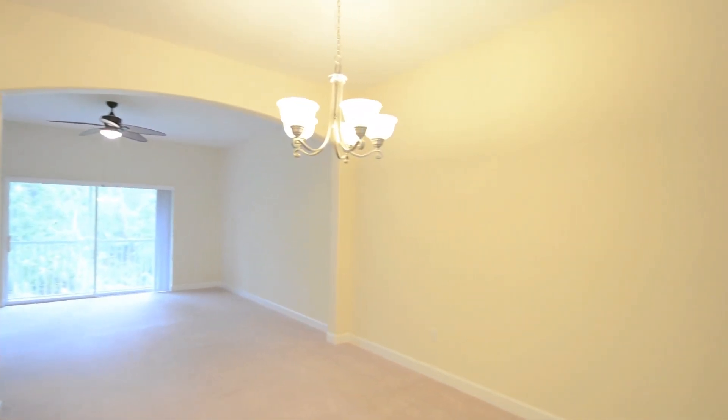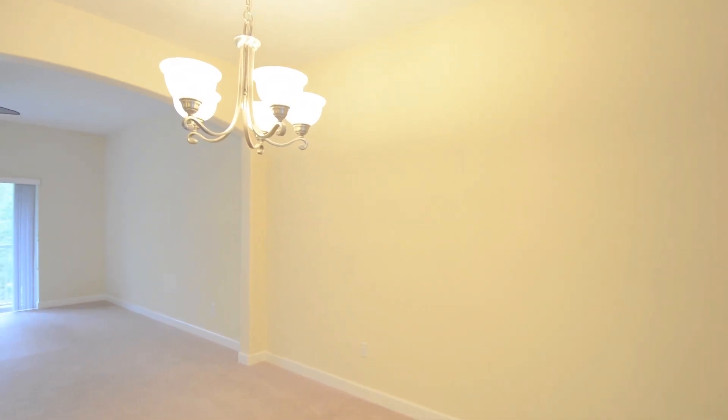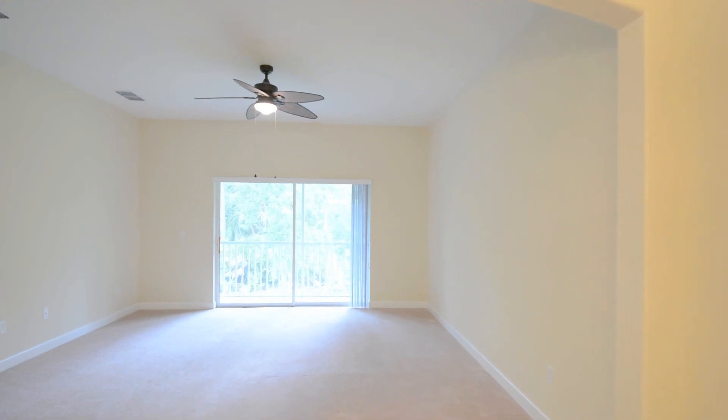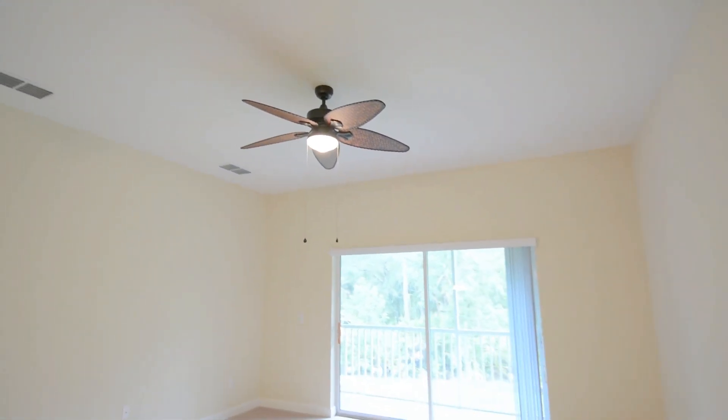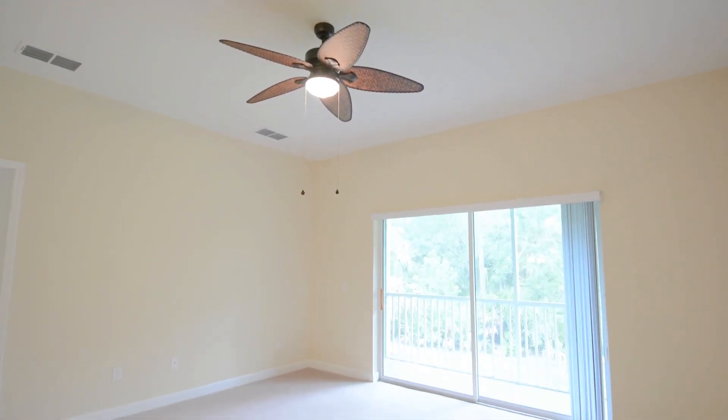This dining room has an upgraded chandelier and then an arched entry into your family room. The family room is very spacious with an upgraded ceiling fan and then sliding door access to a covered and screened patio overlooking conservation off the back.